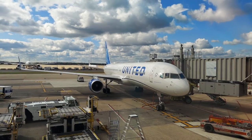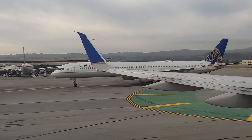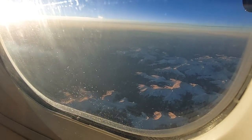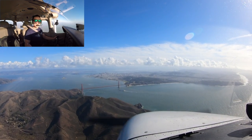Thanks to the incredible flight crew for letting me see their office after landing. Thank you fellow aviators — I hope you enjoyed my brief cockpit visit. If you liked what you saw, please hit that like button and subscribe to my channel for more aviation-related content.